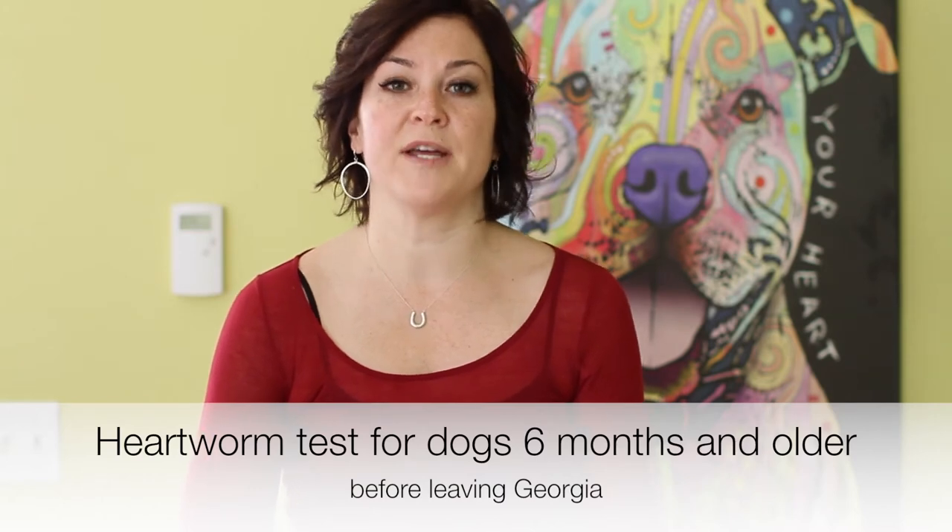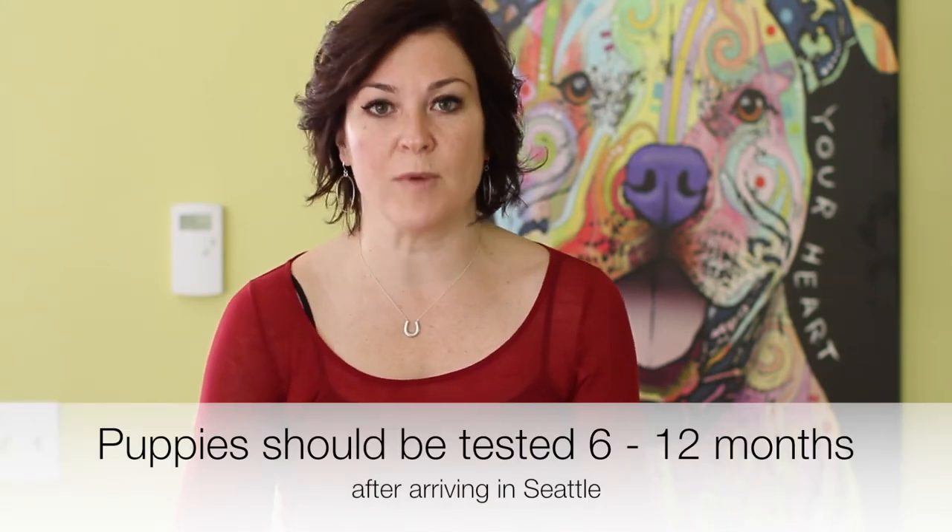Before a dog leaves Georgia, if they are six months of age or older, they will receive a heartworm test and you will be provided with that information. We ask that after the dog is here in Seattle, it be tested six to twelve months after arrival. Puppies cannot be tested for heartworm as the test is not accurate, and when I say puppies, I mean dogs under six months of age. So when those puppies arrive, they will not have been tested. However, Georgia Peaches will pay for a test at age six months — that is included in your adoption fee. We also recommend testing the puppy again at age 12 months to be absolutely sure. We ask that you repeat the test six to twelve months after your dog has received the first initial negative test at six months.